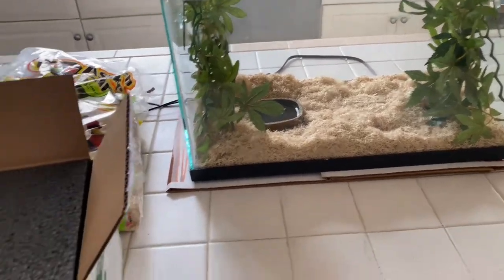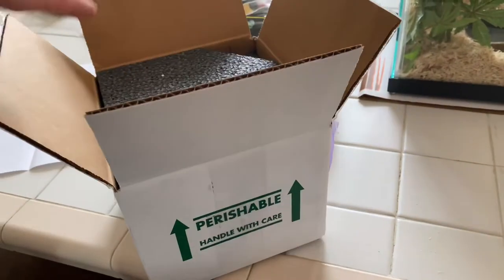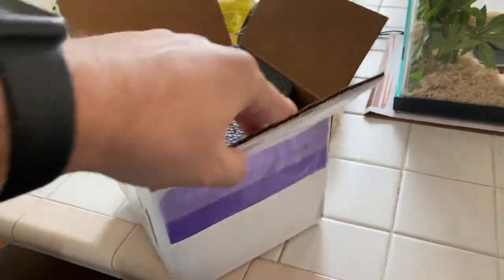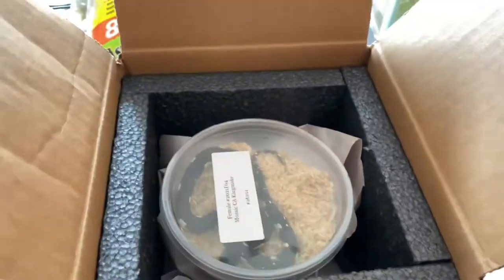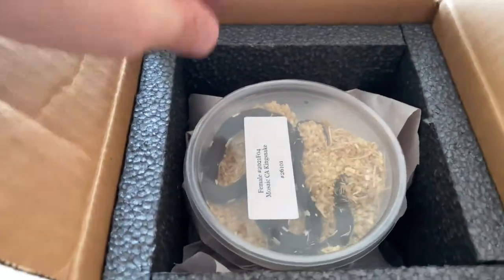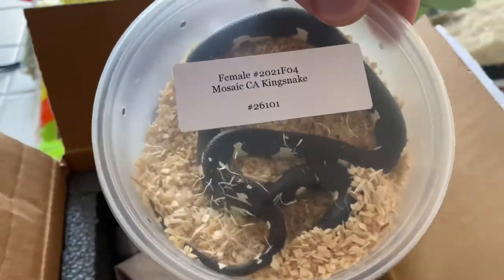Hey guys, Possessed Gravy here again, back with another reptile video. I just got a new reptile in today from BHB Reptiles and I'm excited to show you. I got a mosaic kingsnake female.